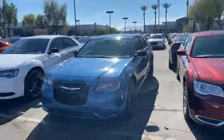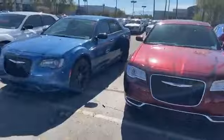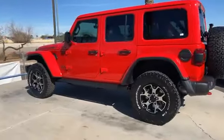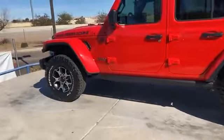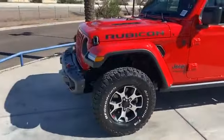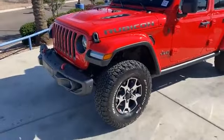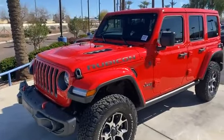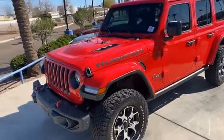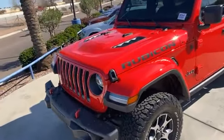We got Chrysler 300s. We got the Jeeps. What you know about that? Rubicon. That is pretty nice. Jeep Rubicon — red and black. Nice hood on it and everything.